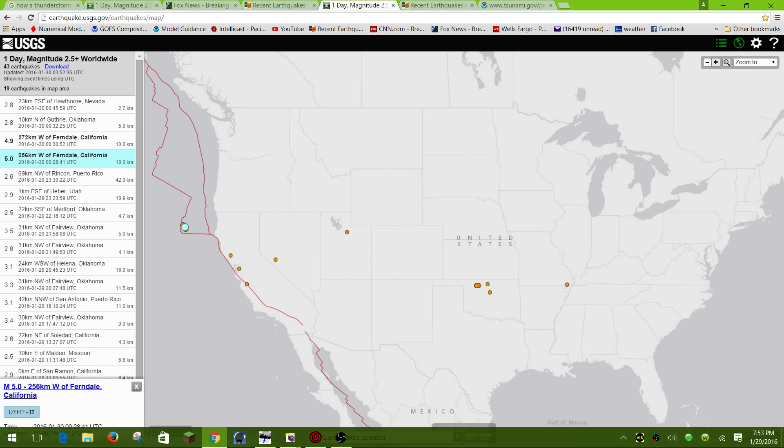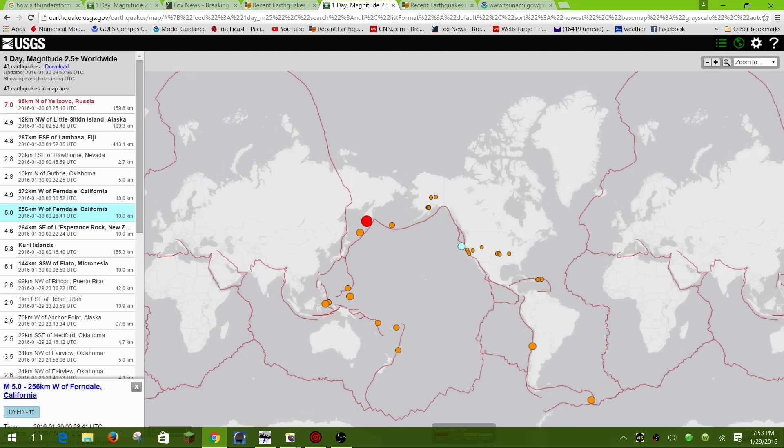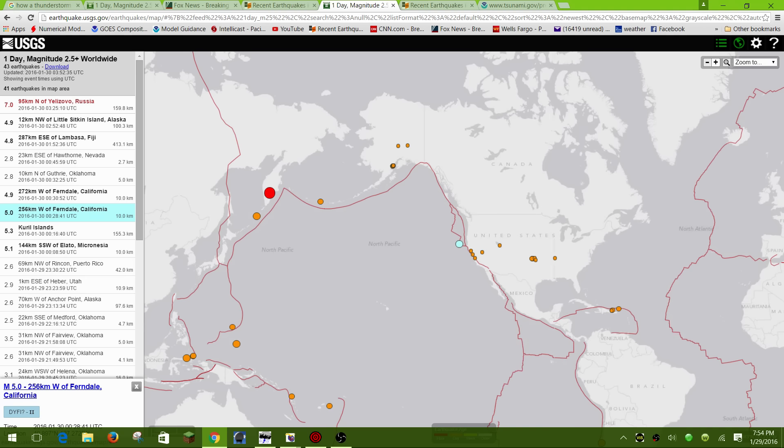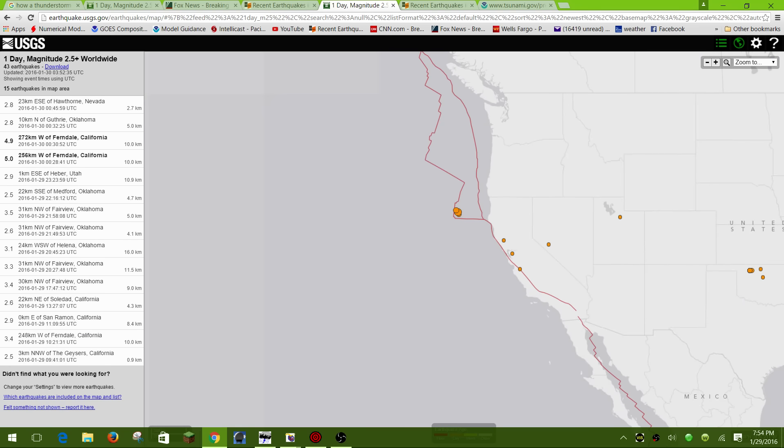I also wanted to bring you over to some earthquakes that have been occurring off the northern California coast around the Cascadia Subduction Zone. You can see the big 7.0 in Russia which just occurred, and also two back-to-back 5.0 earthquakes — basically 4.9 — 272 kilometers west of Ferndale, California, just off the northern California coast around the Gorda Escarpment. This whole area is what I call the Cascadia Subduction Zone.